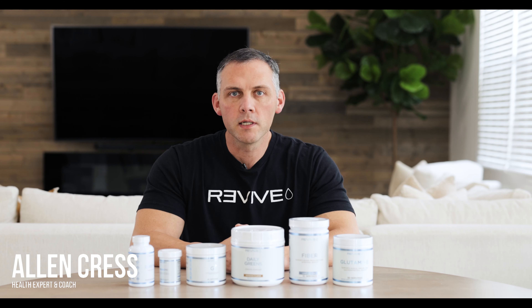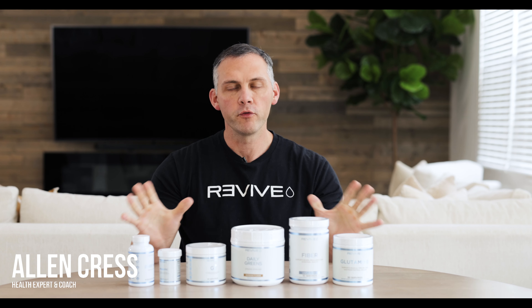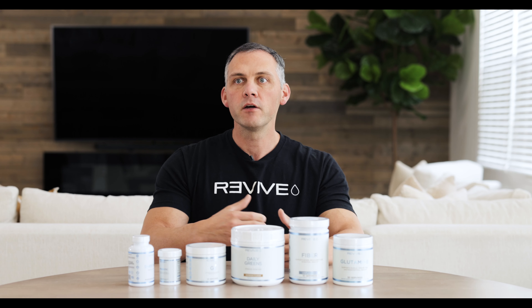What we're going to discuss today is a generalized overview of gut supplementation. When it comes to gut health, it can be a deep rabbit hole that people get lost in. What we want to do with the products we have available is basically simplify things — so you know what to take, when to take it, and even when not to take certain supplementation.